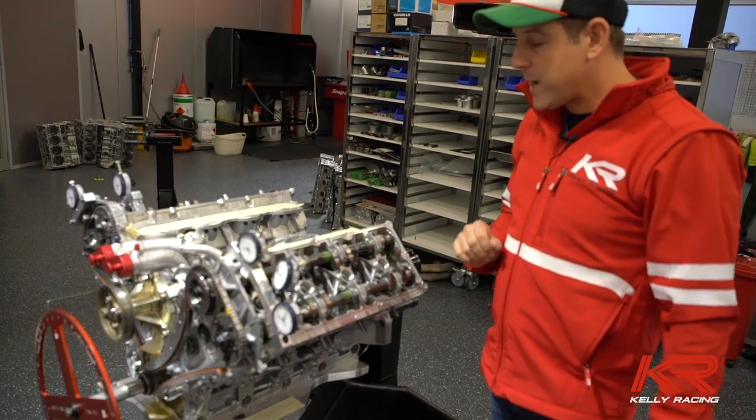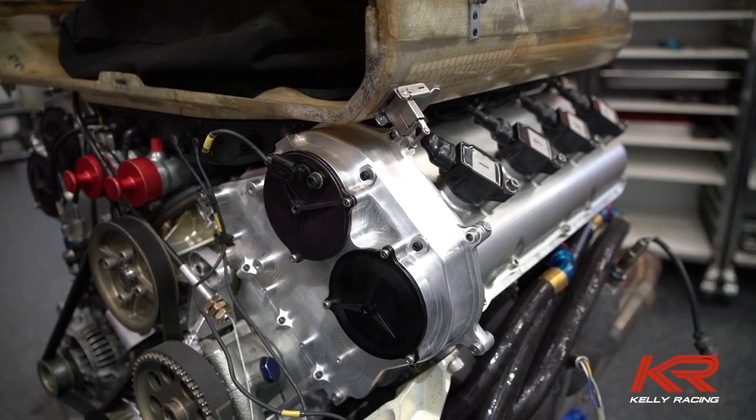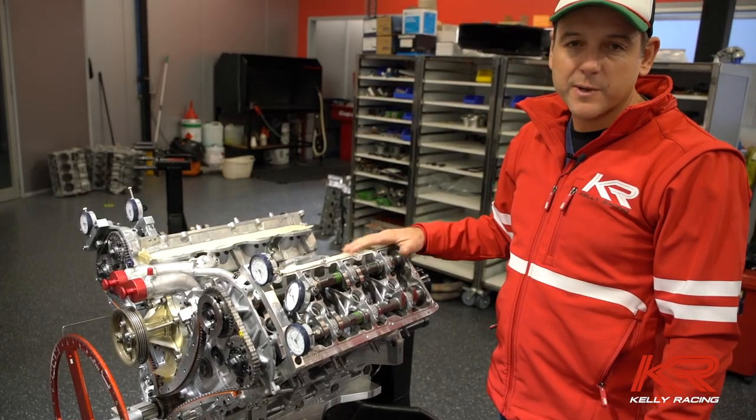We're probably two hours away from having this engine timed up. All it needs is a manifold on, covers over, down to the dyno, and hopefully we'll be making some horsepower by lunchtime.